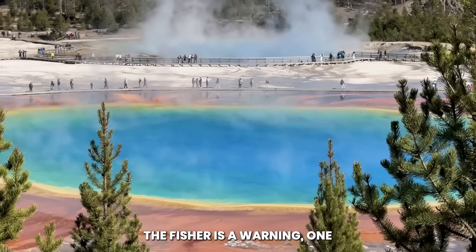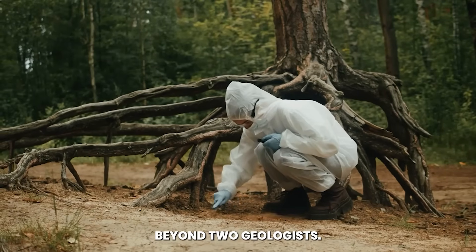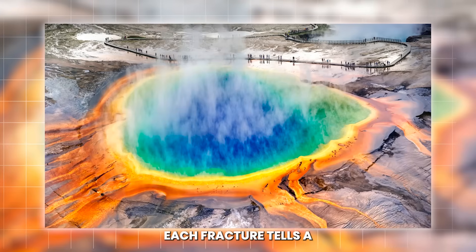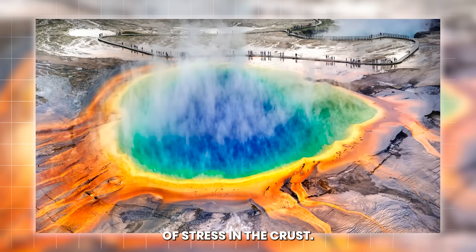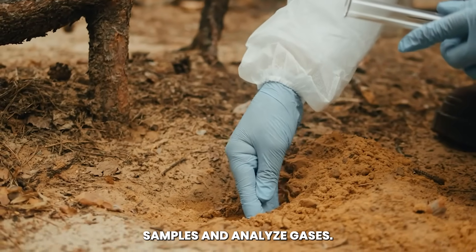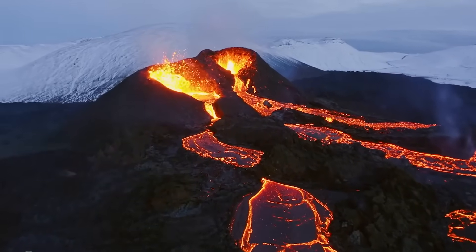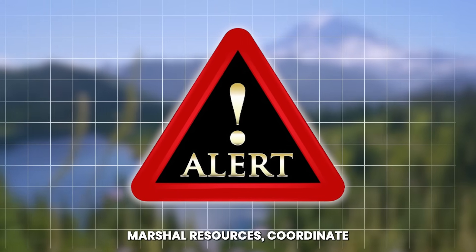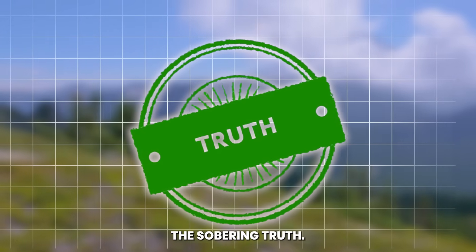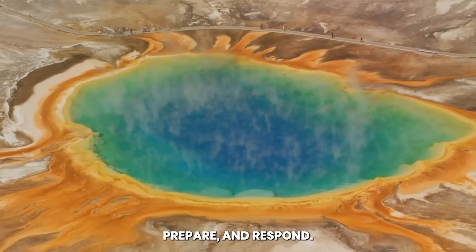The fissure is a warning — one that forces consideration of cascading scenarios that could affect vast regions of the United States and beyond. Each fracture tells a story about the direction of stress in the crust, the pressure gradients below, and the pathways magma may be carving upward. As scientists collect samples and analyze gases, they hope to gain critical insights into how close the system is to a major eruption. The red alert allows them to marshal resources, coordinate with government agencies, and prioritize public safety — but it also underscores the sobering truth: humanity cannot control what lies beneath Yellowstone. We can only observe, prepare, and respond.